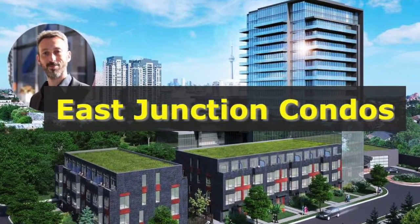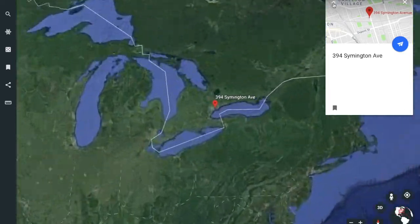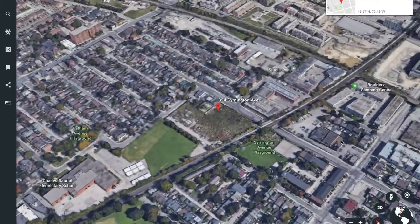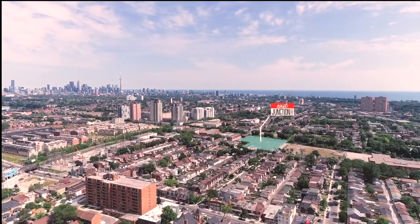Hello friends, Yossi here. Today we're going to talk about the East Junction Condos at 394 Symmetsu Avenue. East Junction Condos is joining a couple other Junction properties just being released: the Junction House, Scout Condos, the Stockyards and a couple others.